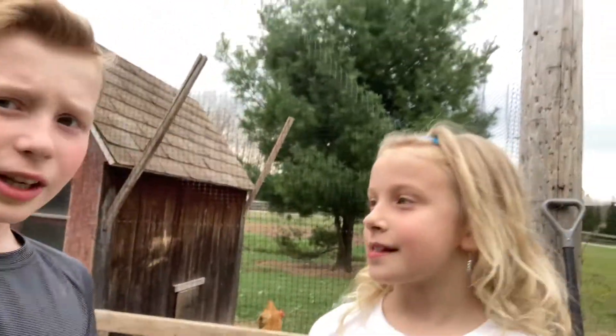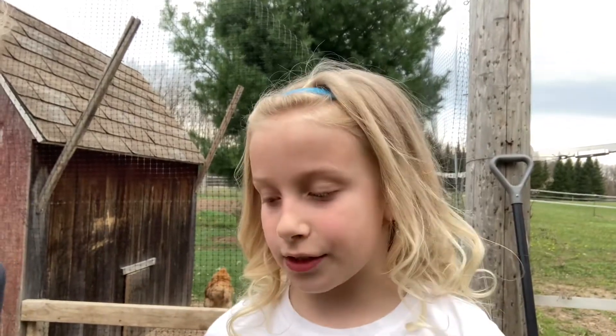Hello everyone and welcome back to another I'm in Ranch video. Today we have some very exciting news that could potentially lead to a baby chicken. So Colette, want to tell them what's happening? We might have a chicken that will hatch a baby chick, which is called Mrs. Pirate.